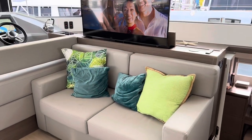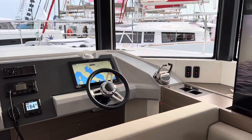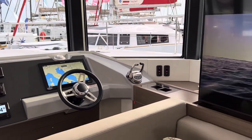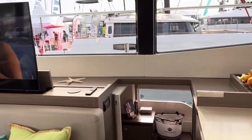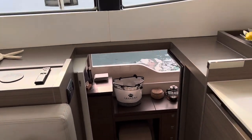Seating area on the other side — this is where you operate your boat. Big TV. Let's go look at the master cabin.